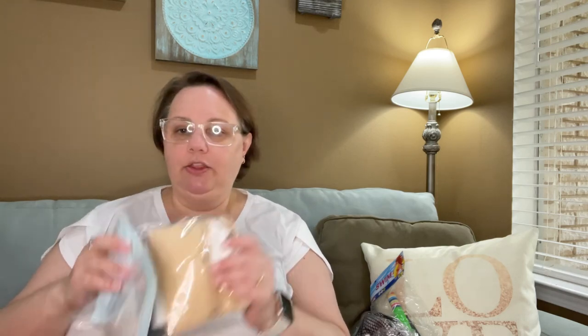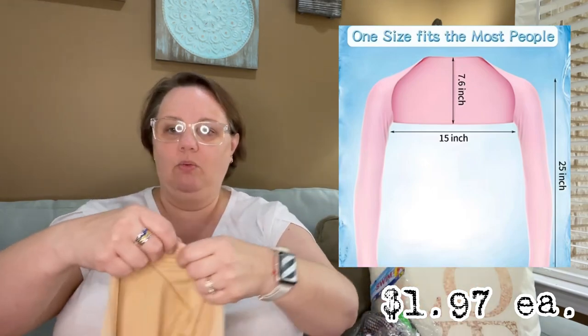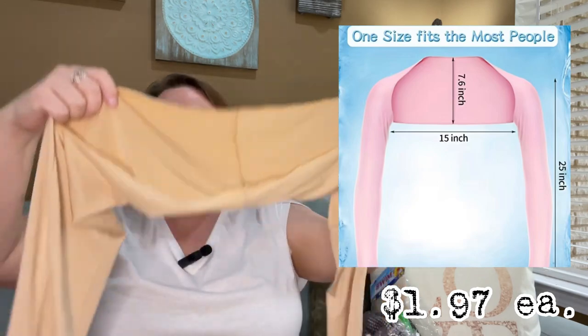Comment below if you'd like me to do a history research project on Temu and make a video about it so we can all get informed. The last couple of things in here are the same item in three different colors. They popped up as a lightning deal and I added them to my cart quickly. I don't know if they'll fit — I'm taking a chance. They are for me to wear on the boat after snorkeling — they're just sleeves.